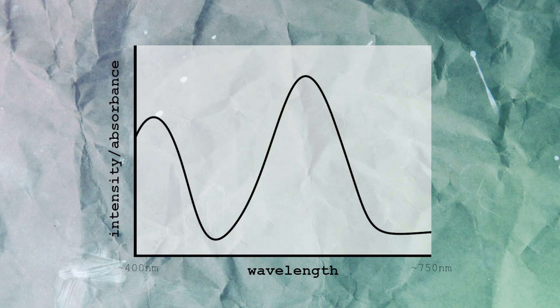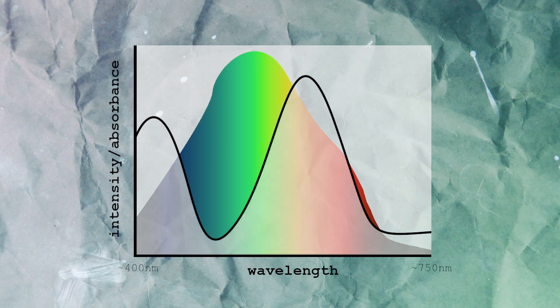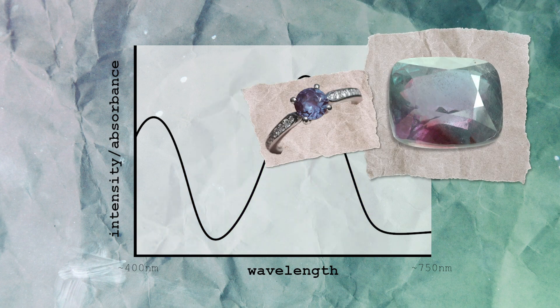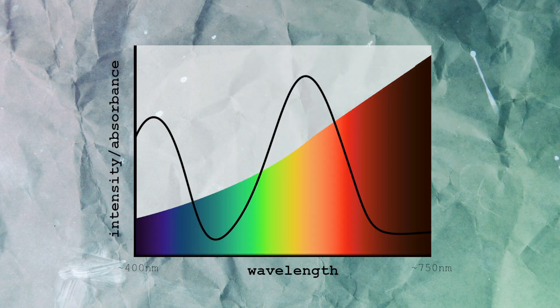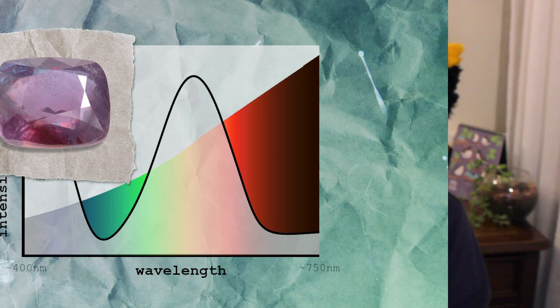Even though sunlight looks white to our eyes, it actually has a little more green and blue in it. So when you expose alexandrite to sunlight, that stone is going to absorb most of the orange-yellow light and most of the purple-blue light, so what you're left with is a greenish-blue color. Meanwhile, incandescent light is a lot more red, so in that case there's not a lot of green or blue to transmit, and alexandrite looks more reddish-purple.